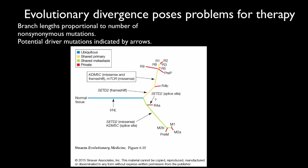This is another way to look at the genetic heterogeneity in that kidney cancer — a phylogenetic tree. The ubiquitous mutations are in blue, and branch length is proportional to the number of non-synonymous mutations, which is basically a measure of how much selection is going on. Potential driver mutations are indicated by arrows. The shared primary mutations are along the orange branch, shared metastatic mutations along the green branch, and the private mutations unique to individual clones are in red. The point is that we need to treat the branches, not the twigs — we need to find ways of targeting things that are shared by all the cells causing the problem.